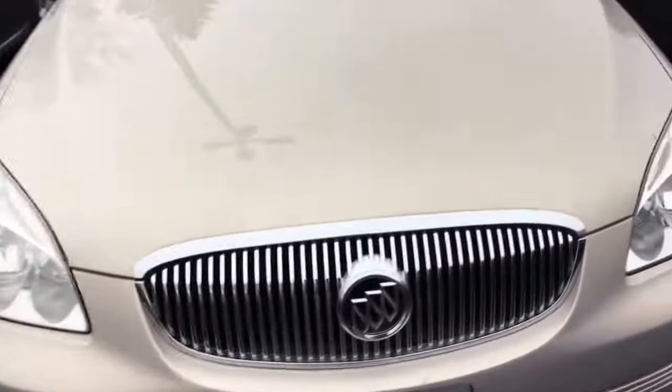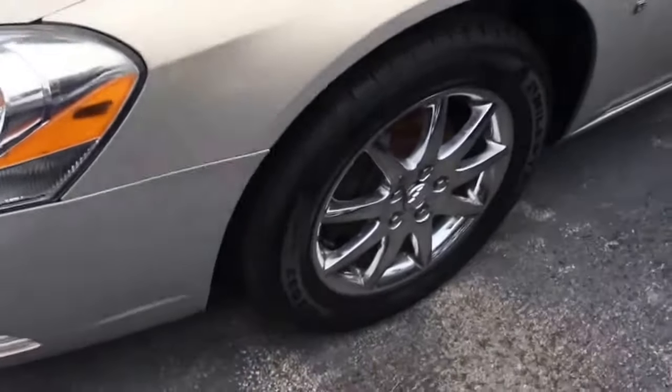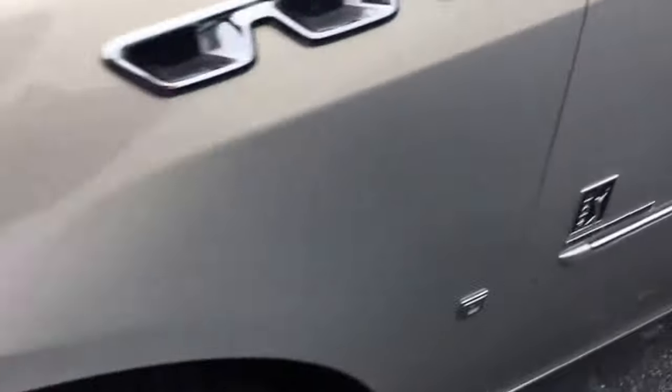This is the 2007 Buick Lucerne CXL with factory remote start. Chrome wheels — we put new tires on it. It's a PGA Tour edition.